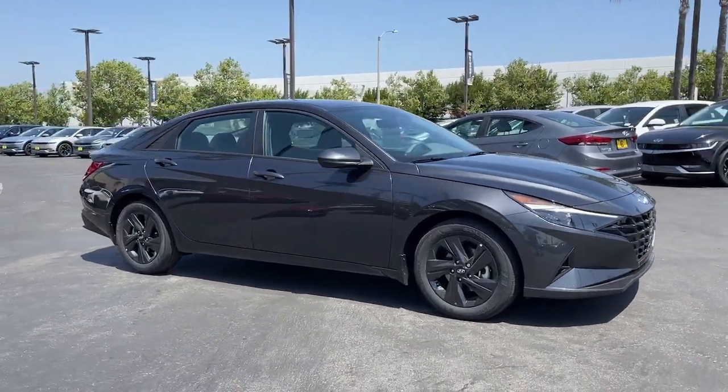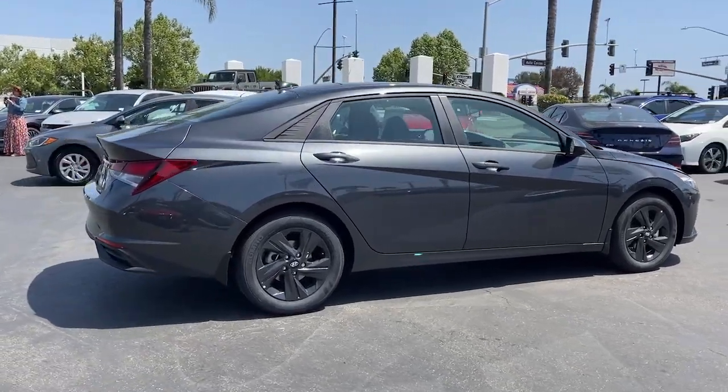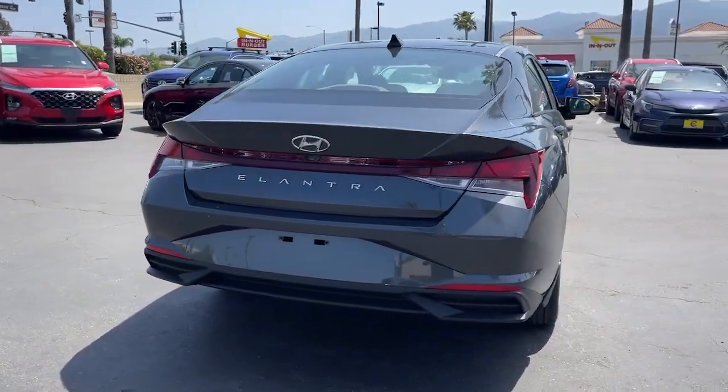Looking for your dream car? It could be the 2023 Hyundai Elantra. Start your day in smart style in this feature-packed Elantra.